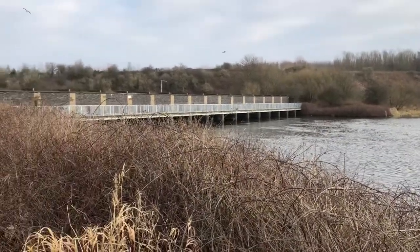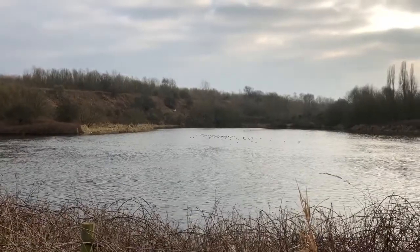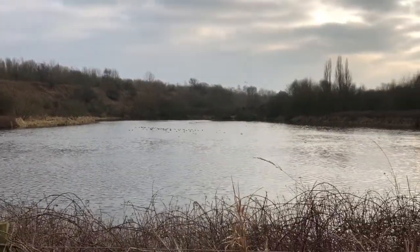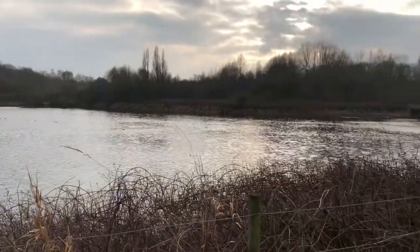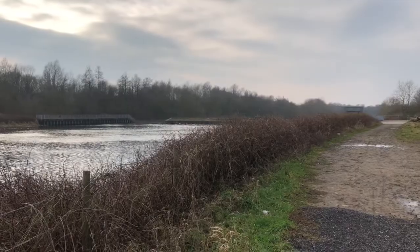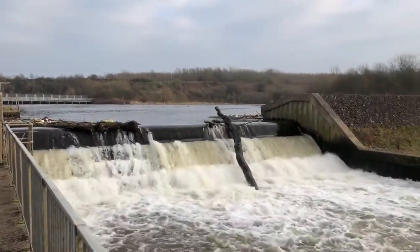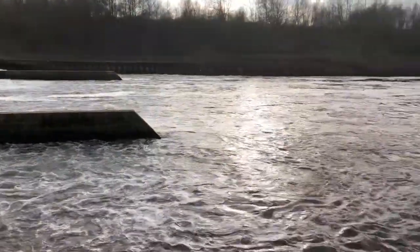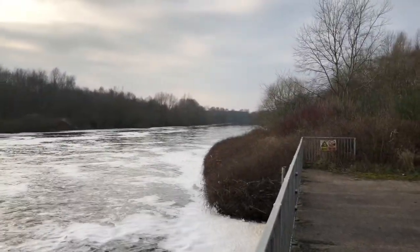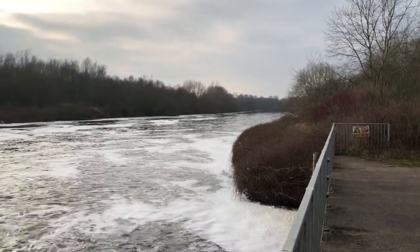The River Mersey used to come from that side, from Manchester, and went all the way up there, routed all the way through Lim and everywhere. And now it's been changed and diverted over there towards Warrington — much quicker. The water comes from Manchester in that direction, all the way down through to Warrington, and then on to Liverpool. What an amazing river — the River Mersey.